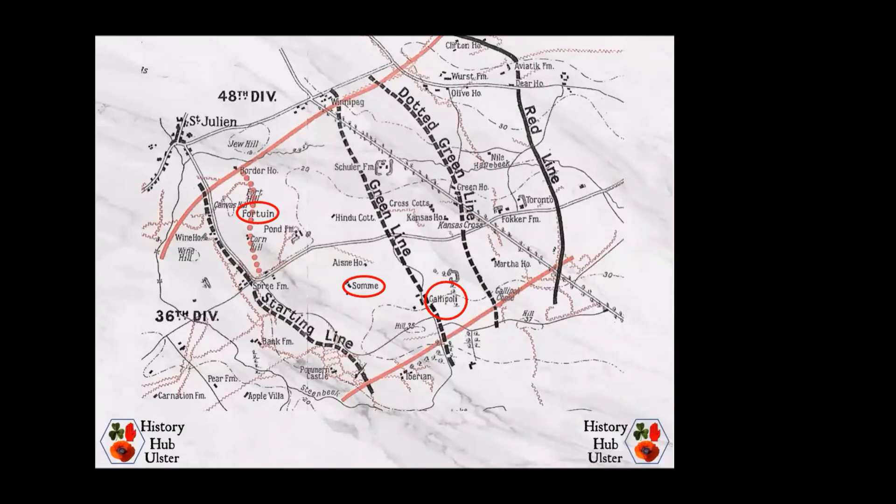I'm going to move on now to talk about some of the men from Ulster who were involved in the battle. I'm going to do it by county, picking one man from the 16th Irish Division and one man from the 36th Ulster Division for each county.